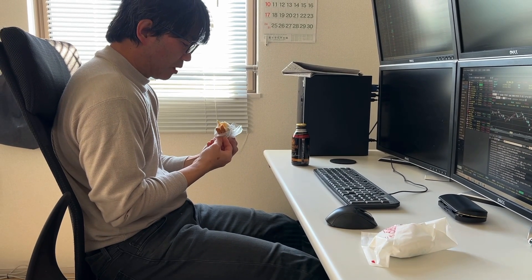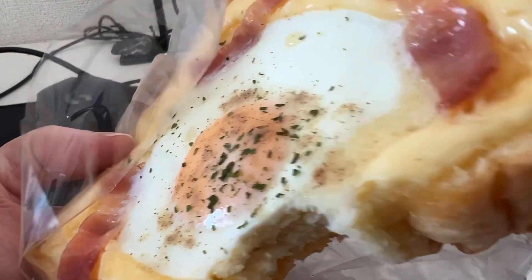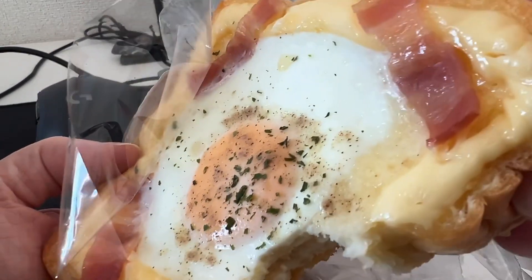Merry Christmas to Pat. Happy Christmas Eve. I realized it's a Japanese version of French toast, and it definitely has mayonnaise. Your husband will really like that.